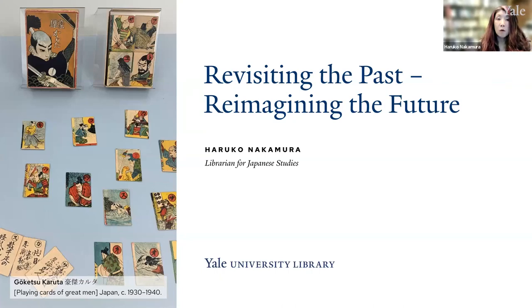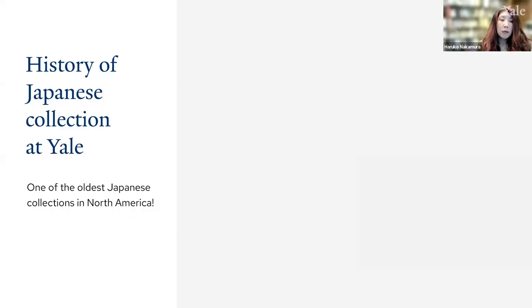Thank you very much. I'm very honoured to be a part of the curatorial group of this exciting exhibit. Before I introduce the item I selected for the exhibition, I would like to briefly go over the history of the Japanese collection here at Yale.